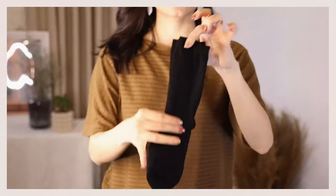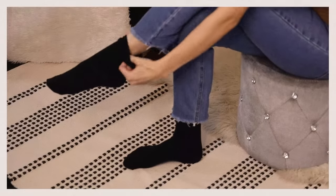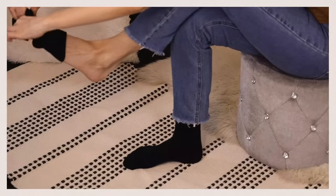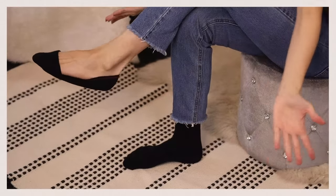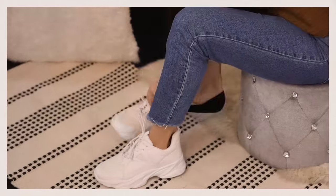Last but not least — how to turn long socks into no-show socks. Wear the sock as usual, then pull the top of the sock back out as if you're removing it, but stop right before you reach the toes. Take the remaining fabric, flip it under your foot, and clasp the garter on the heel of the foot — voilà, no-show socks!